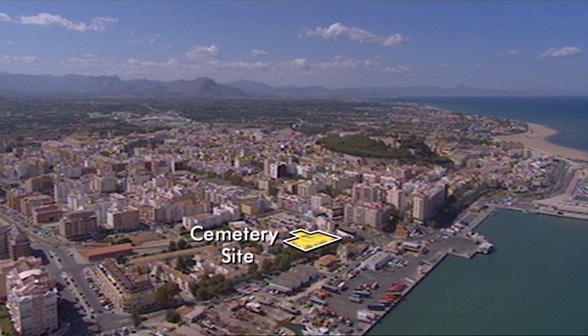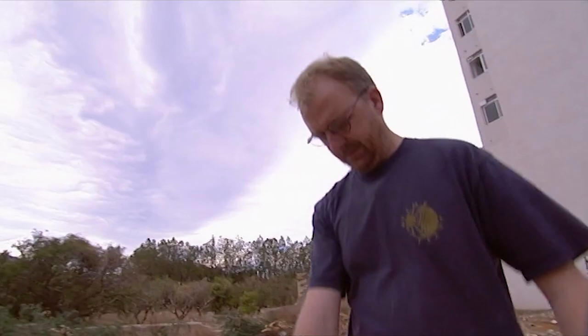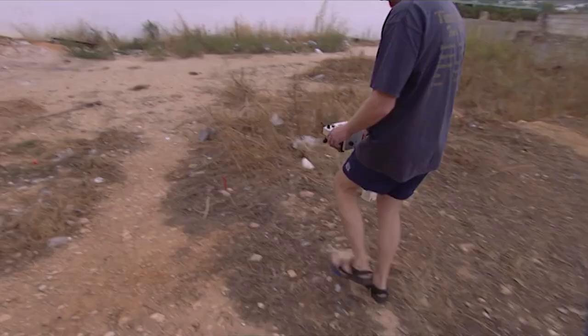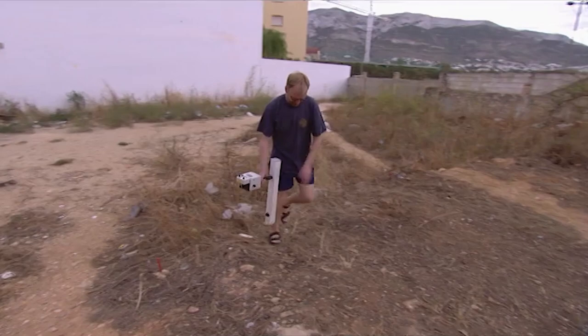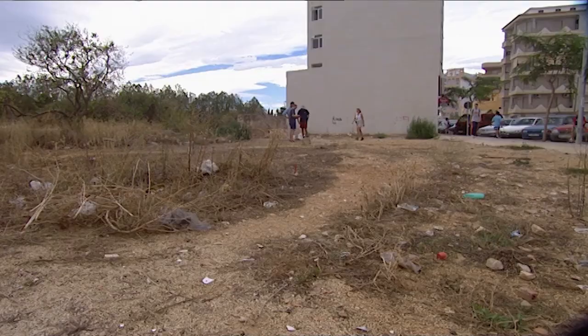Pepe's also keen to target our resources at another rescue site here, in what was the industrial part of the Islamic town. It's not the most glamorous of locations, but this scrap of land is in an area where Islamic pottery kilns have been discovered. We've agreed to do a geophysics survey to detect any archaeology here which will otherwise be lost when building work goes ahead.